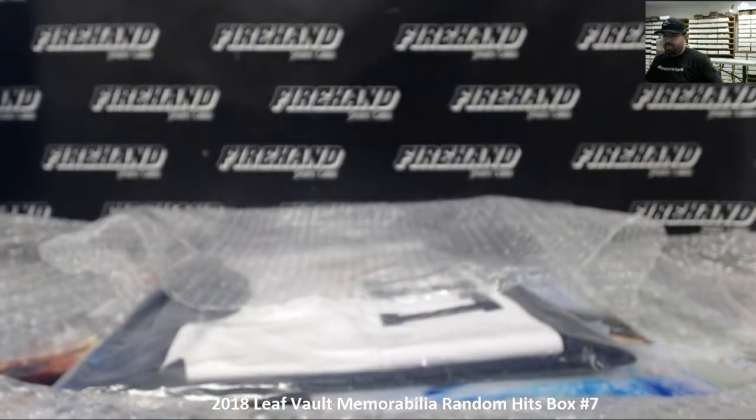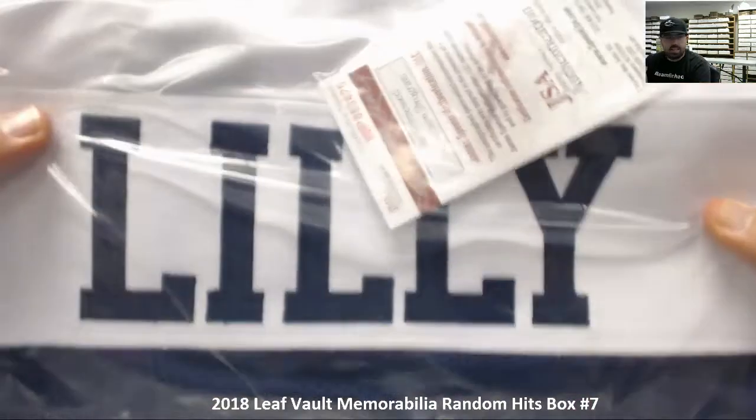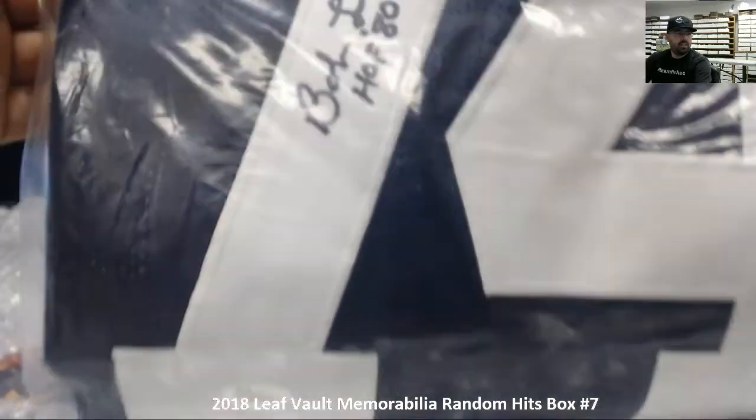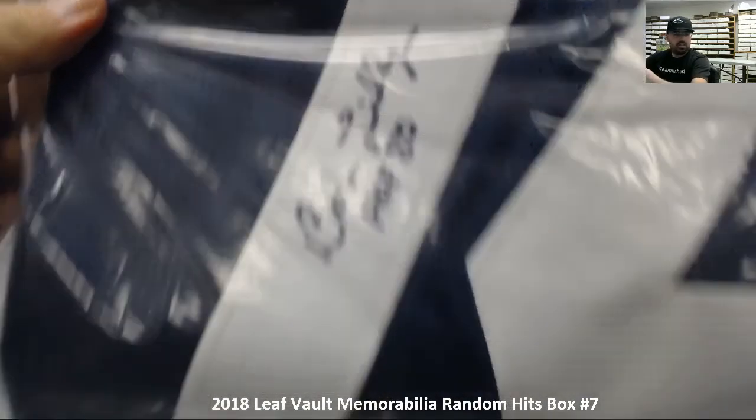All right, we've got our second Bob Lilly piece — this time it's a jersey. This is a JSA authenticated piece. There's the autograph and the JSA sticker.